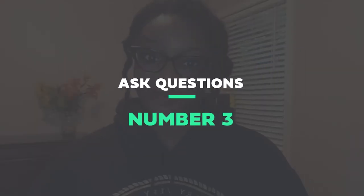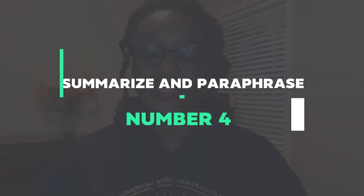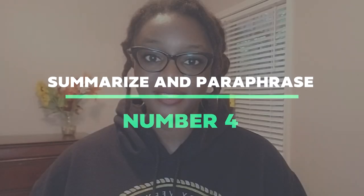Number three: ask questions. Asking questions can show that you're interested and show the speaker that you want to hear more. Number four: summarize and paraphrase. After the speaker has finished, summarize what they said or paraphrase it to ensure that you understood correctly. This also shows the speaker that you were actively listening.